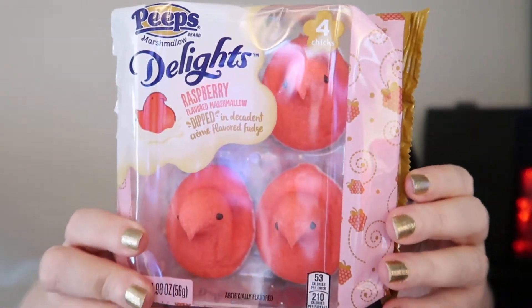Hi there, I'm here to try these Peep Delights raspberry flavored marshmallows, dipped in a decadent cream flavored fudge. Let's see if I can find a link to these — if I can, I'll put it in the description.